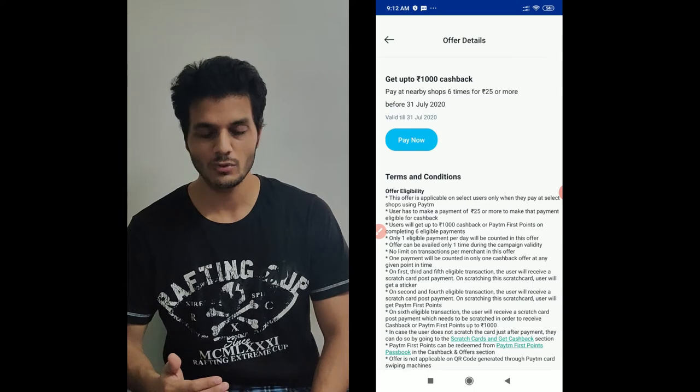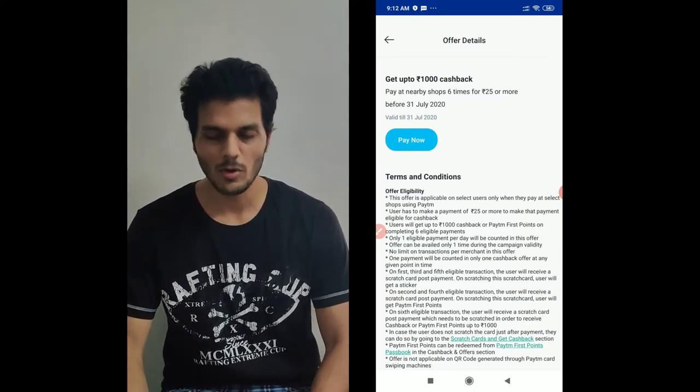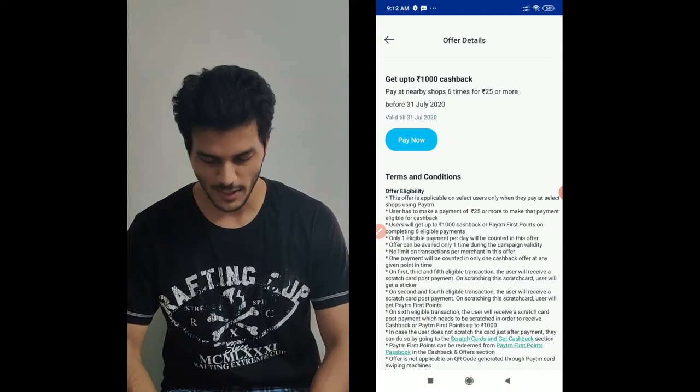Most people have their UPI account linked for direct payment. I will tell you a lot of things here. Listen to it, see the video, understand, apply, and get a lot of cashback.